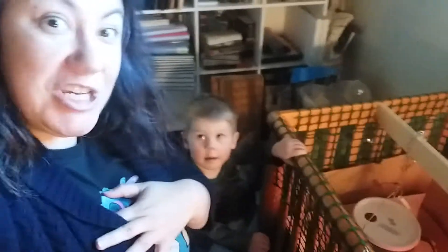Hey everyone, it's Stormy with the family garden. We got little Henry here with us. He's helping with the chickies this morning. So I want to do an update.